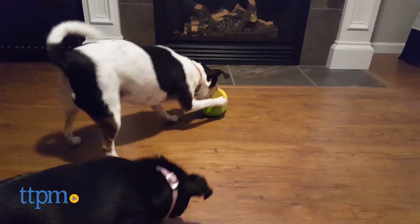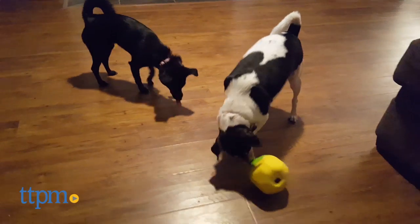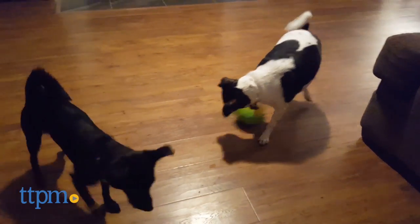Do noisy treat dispensers turn your home into a raucous sound chamber? Well, this new toy from Starmark is just the ticket to keep your furry friend entertained without the noise.